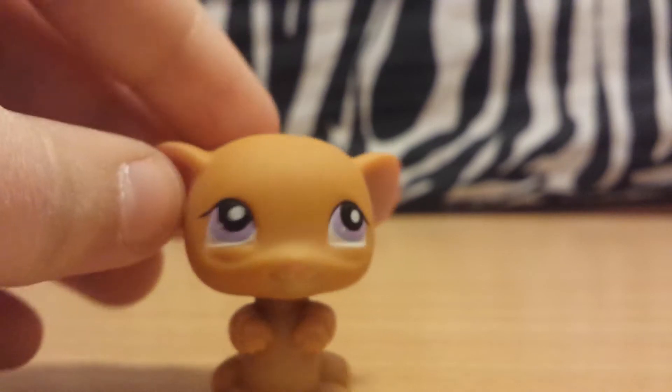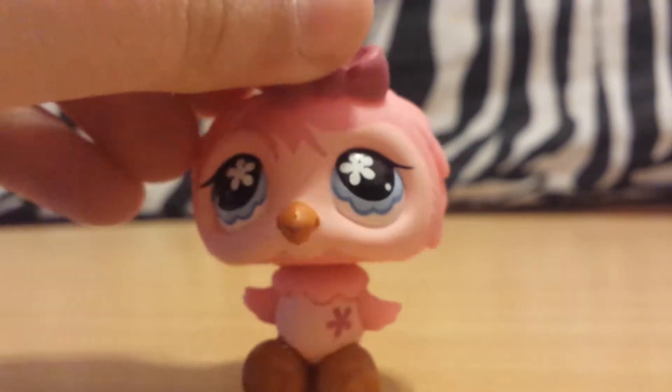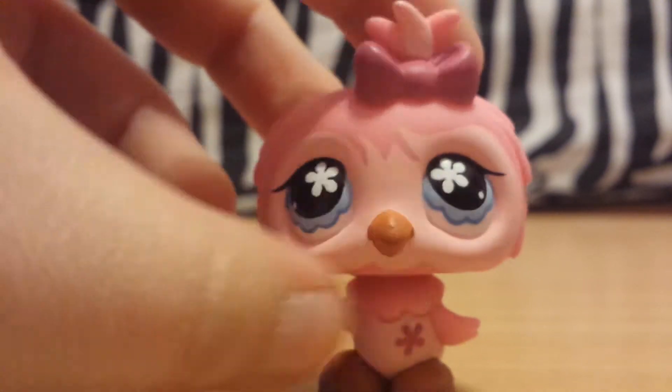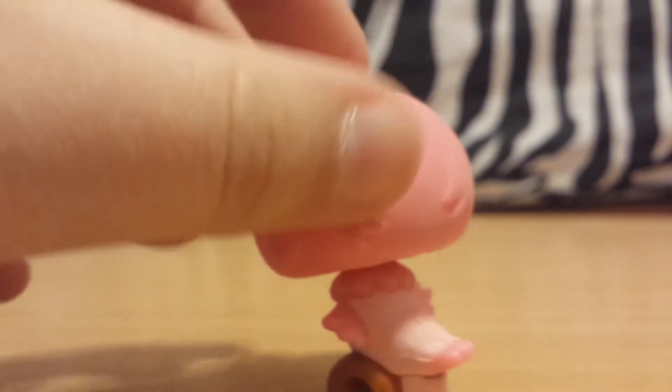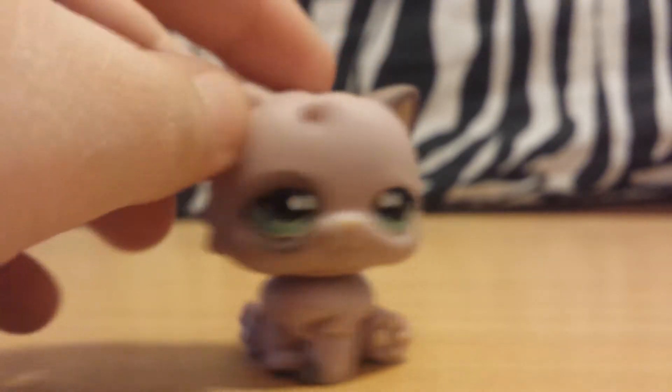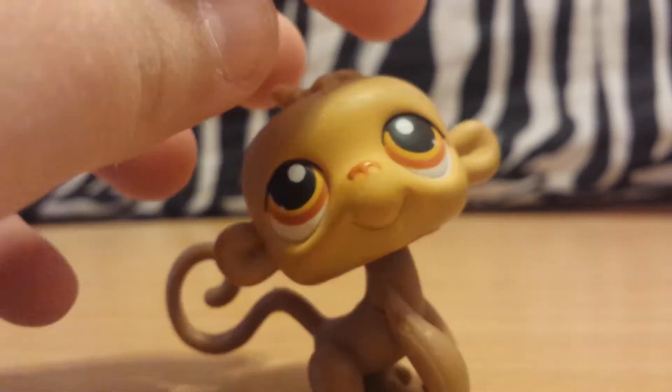Next we have this mouse. Its head's kind of stiff for some reason — it's okay. Now we have this pink owl. It's like the white owl except pink, and I really like the eyes on this one — I think they're really cute. Next there's this really cute purple-gray cat. It's got something on the back of the head which I hope comes off, but I think it will. She's really cute.